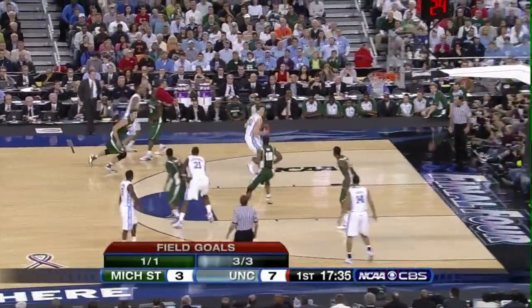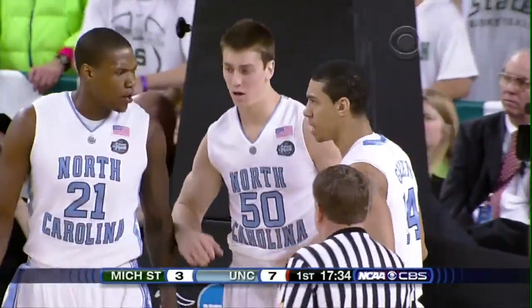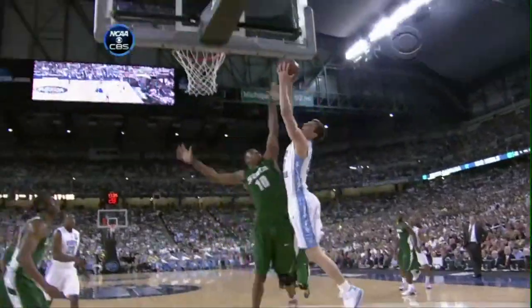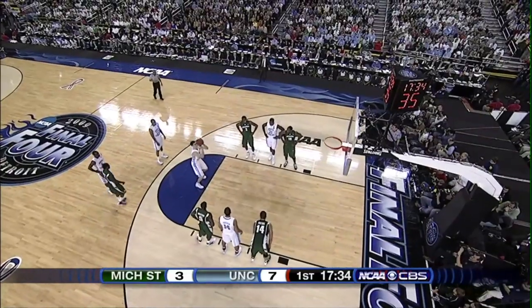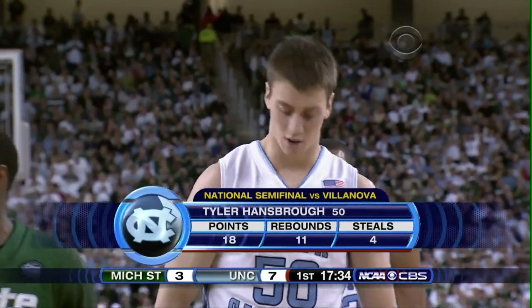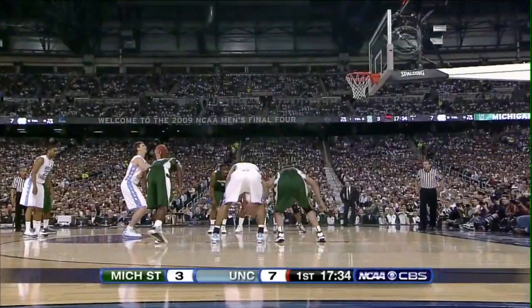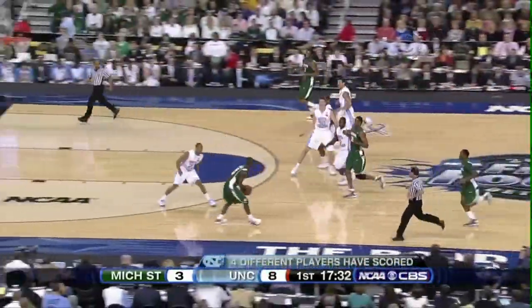Lawson to Hansborough, now left wing to Ellington, right back to Hansborough — drives and gets fouled on the play. The foul came on the late recovery by Delvon Roe, the freshman from Euclid, Ohio, who had his final two choices down to Carolina and Michigan State before deciding to become a Spartan. Hansborough to the line — free throw no good! That free throw bugaboo from Saturday night when the Tar Heels went only 22 of 37 against Villanova.